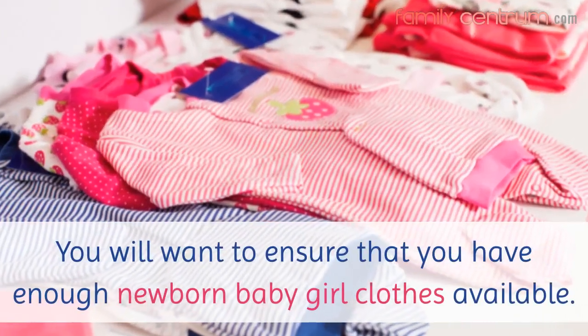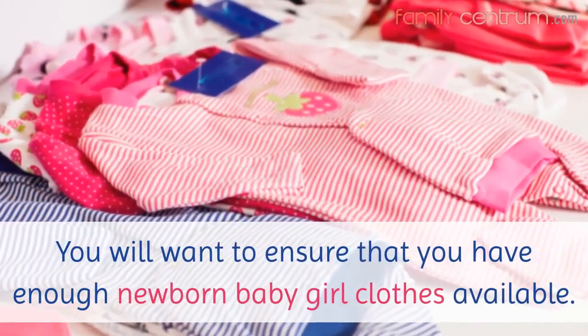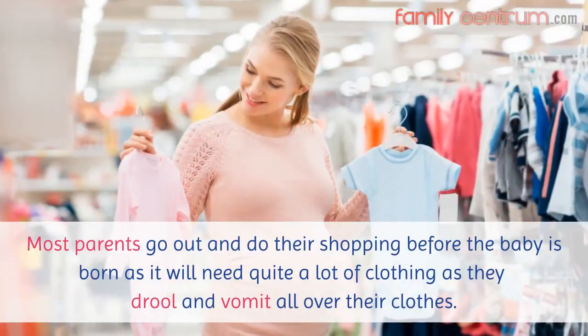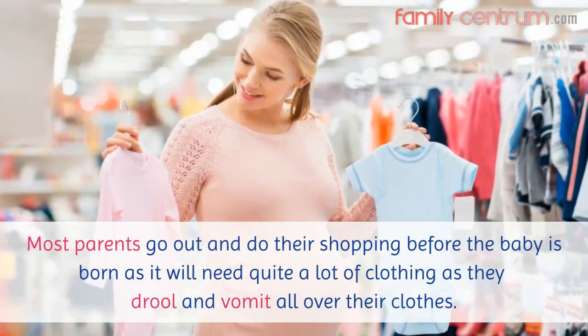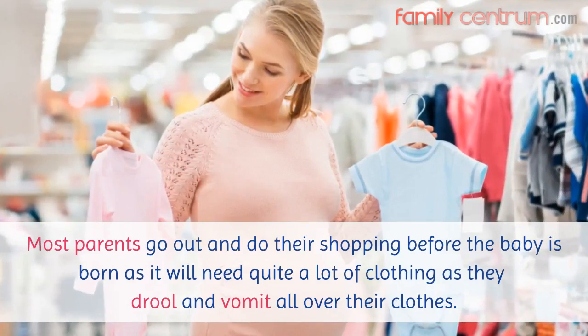You will want to ensure that you have enough newborn baby girl clothes available. Most parents go out and do their shopping before the baby is born, as it will need quite a lot of clothing as they drool and vomit all over their clothes.